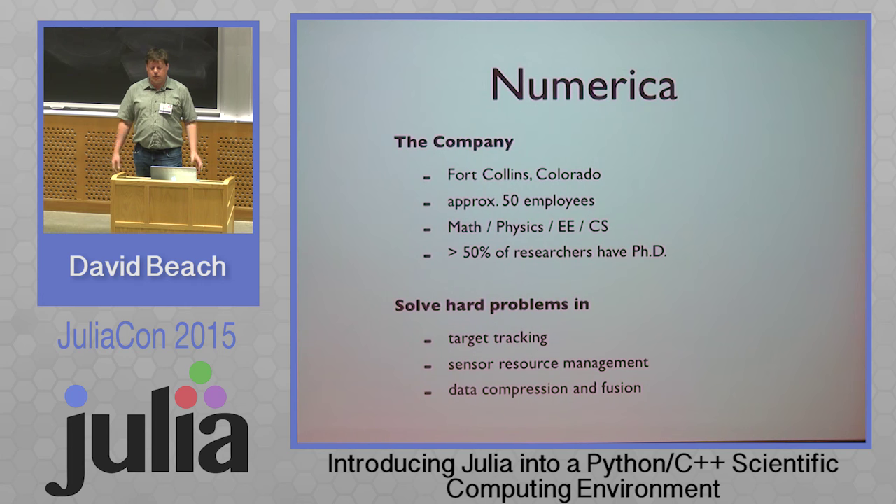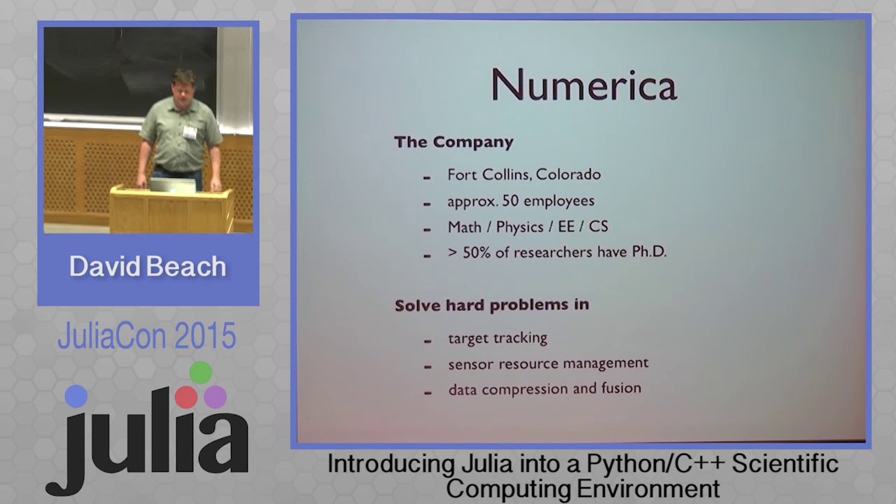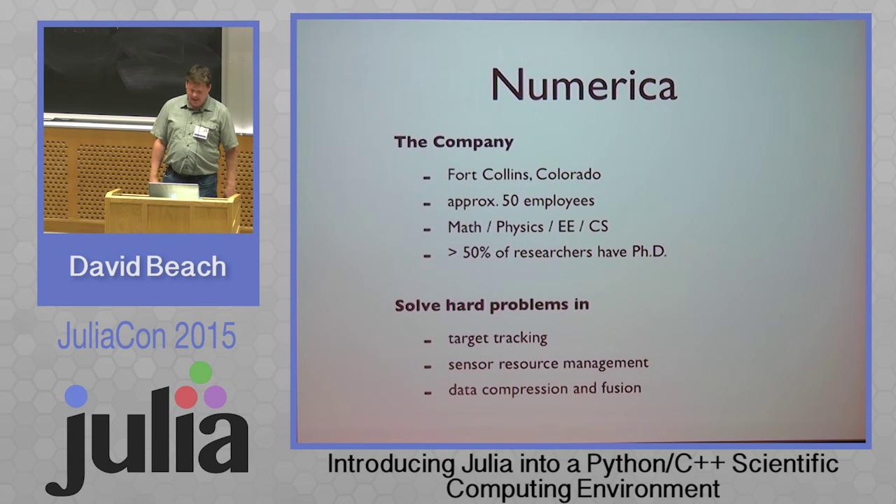The company I work for, Numerica, is in Fort Collins, Colorado. They have about 50 employees — a lot of math, physics, electrical engineering, and computer science people — and about a little over half the researchers have Ph.D. degrees, so it's a very academic-y kind of company. We solve problems in target tracking, sensor resource management, data compression, and fusion.